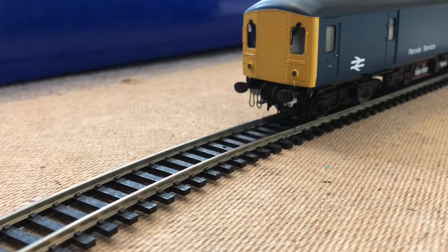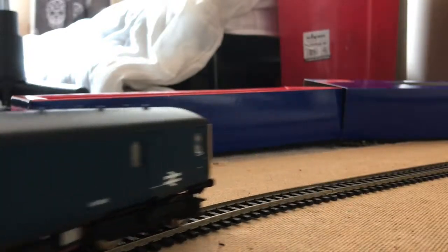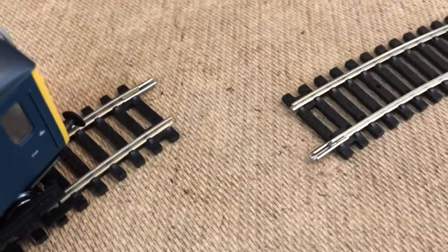I'm going to let the train run around the oval for a wee bit. Here's a video of it running. It seems that the class is so heavy it's broken my rails apart.